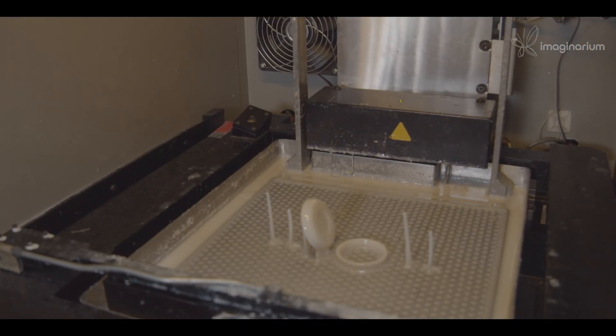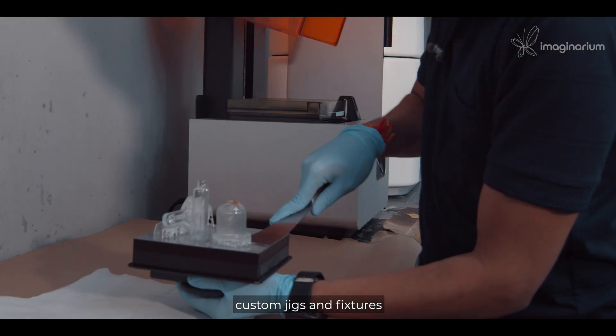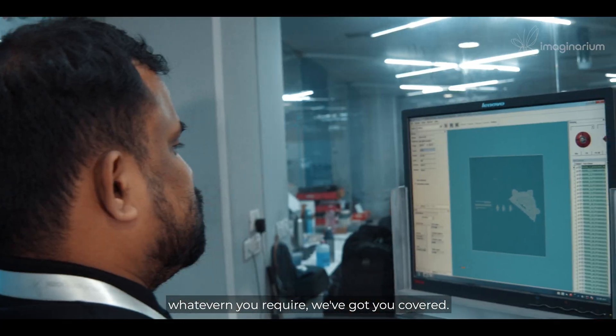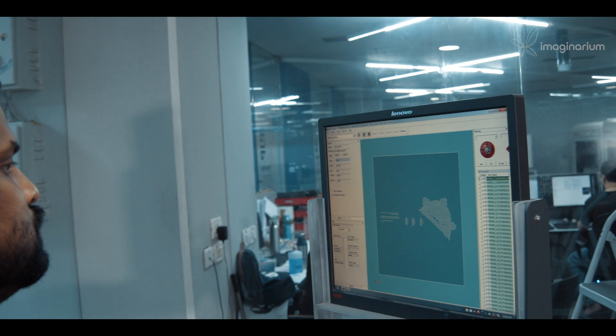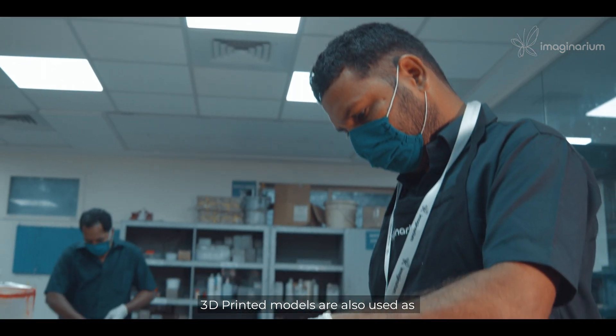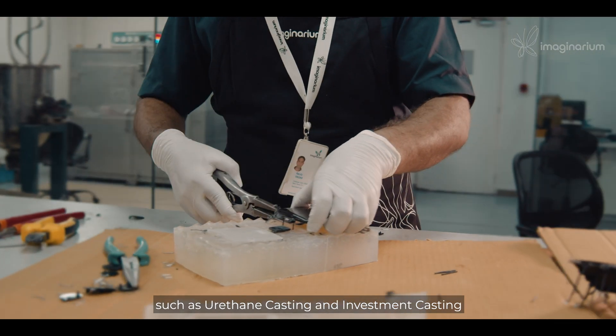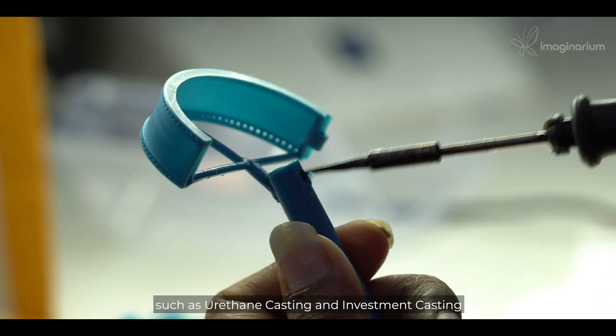Aesthetic prototypes, functional assemblies, custom jigs and fixtures to low-volume end products — whatever you require, we've got you covered. 3D printed models are also used as intermediaries for conventional processes such as urethane casting and investment casting.